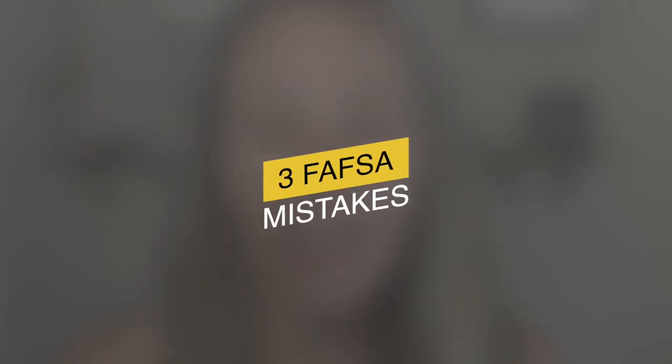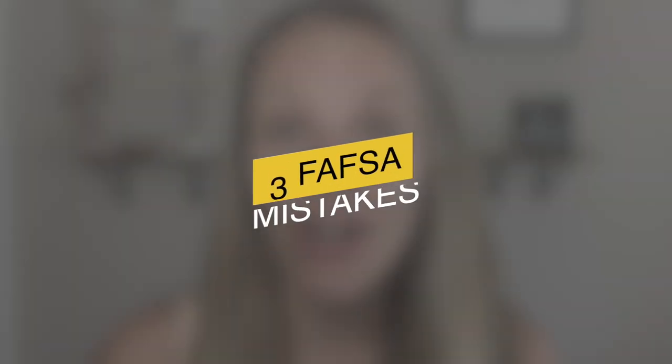FAFSA. I'm sure you've heard this word over and over again, but did you know that there are a few mistakes that can hinder your family in the process and possibly cost you tons of money? Don't worry, I'm going to cover them so that you don't fall into these traps.